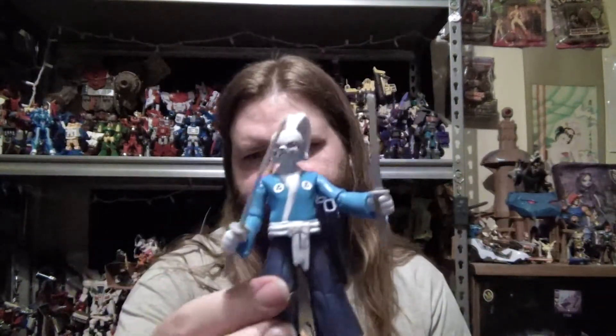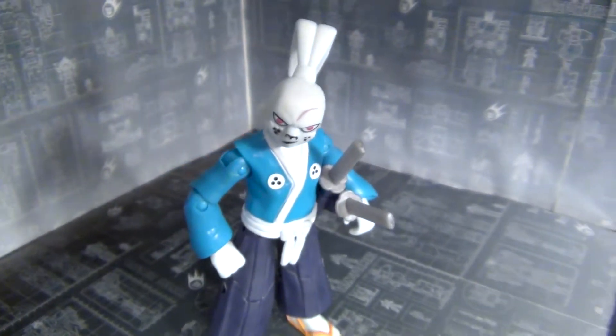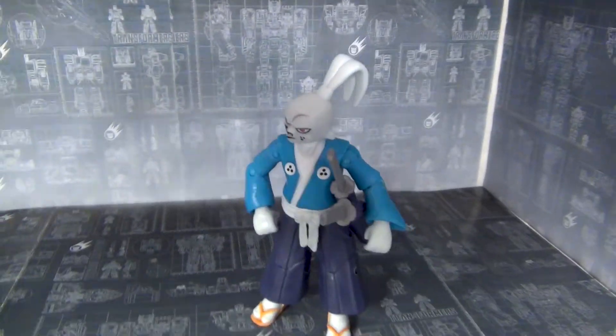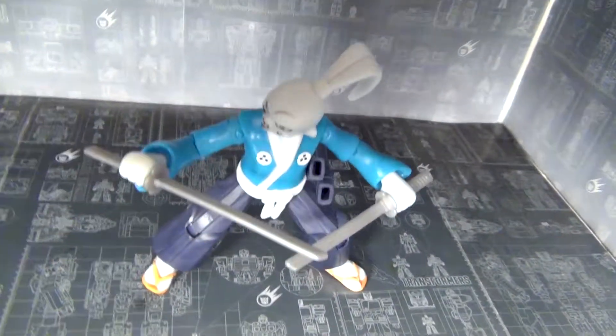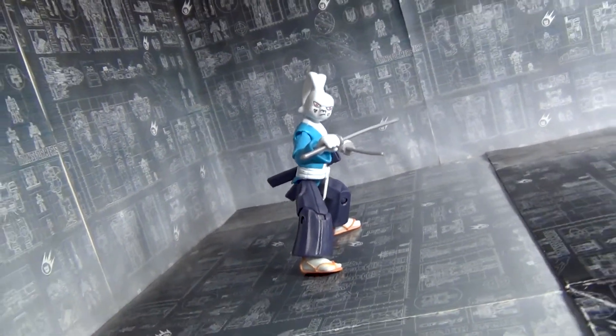For honorable mentions, first up is Usagi Yojimbo — a great representation of the character Miyamoto Usagi. We've been waiting for a good version for quite some time. The 2000 series version was great-looking but didn't have as much articulation. The 90s version had decent articulation but didn't look as much like the character. This is probably one of the better Usagi figures released.